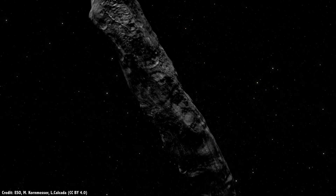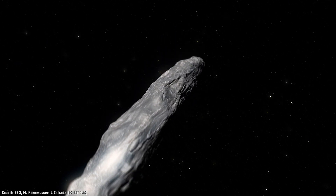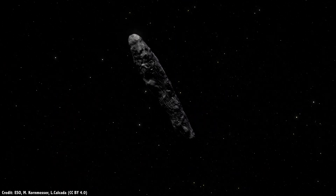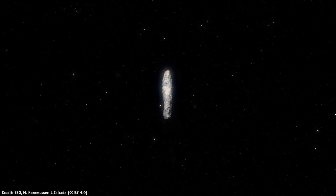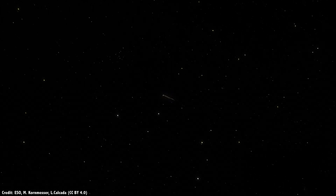On October 19th, 2017, astronomers detected the first interstellar asteroid — or maybe comet — passing through the solar system: Oumuamua. It had a brief encounter with the inner solar system, and then hurtled back out into interstellar space.